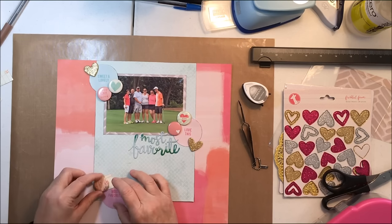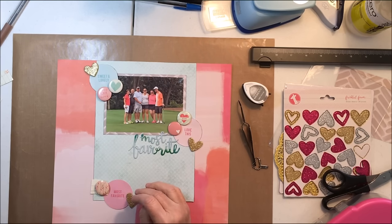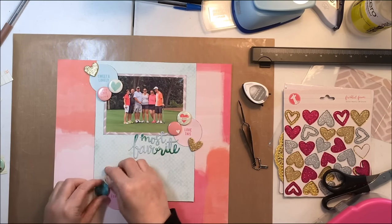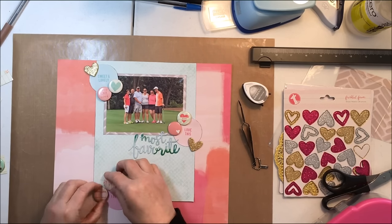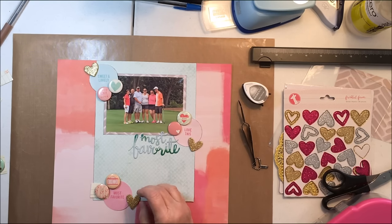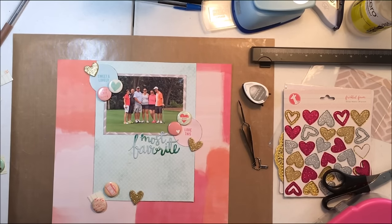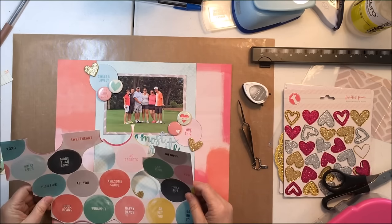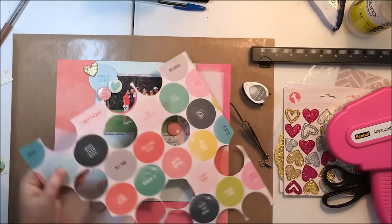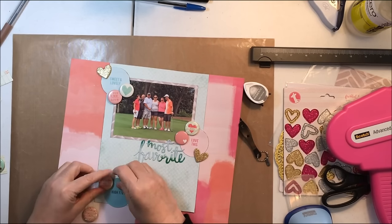Here's where I decide it's looking a little bare towards the bottom. I know I want to journal on this, but I don't think I'm going to have all that much to say, so I decide to add another cluster of circles, badges, and a heart. I'm playing around with the colors. That pink circle was just a little bit too bright, so I look for another circle I think is appropriate. I find the one that says 'You Plus Me,' and since this is about the couples and their love for each other, that's perfect.